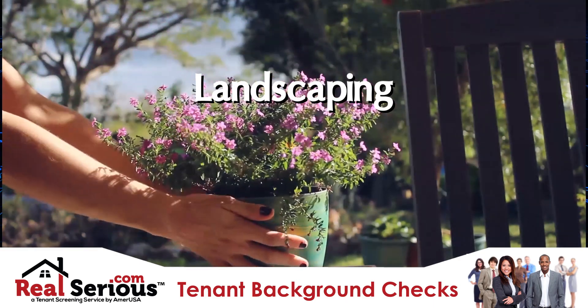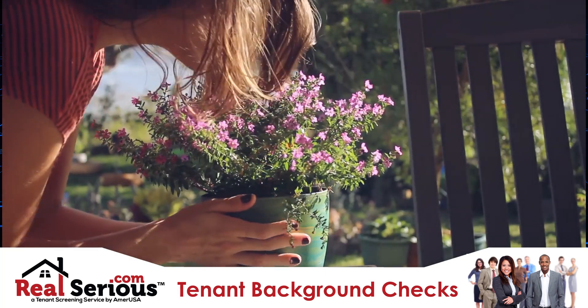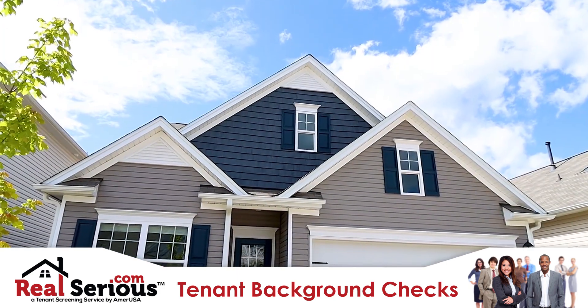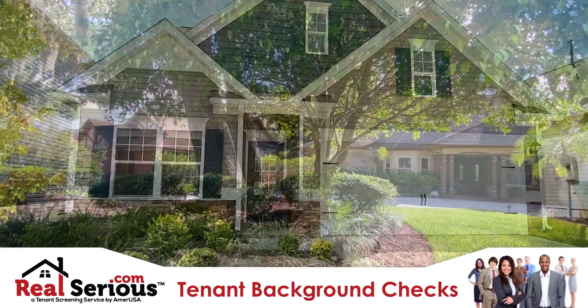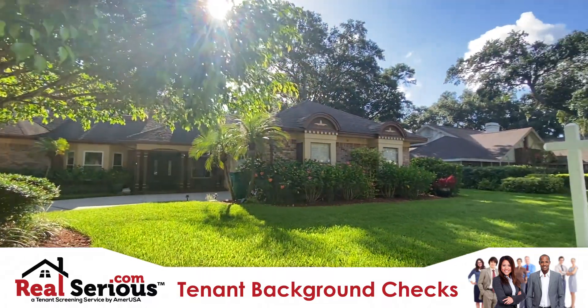Seems kind of crazy, but don't take anyone else's word for it. Curb appeal is no joke — just take a look at these before and after images. First impressions do matter. Wouldn't you agree? It's what draws a tenant or a buyer in, especially mature plants that have been strategically placed.